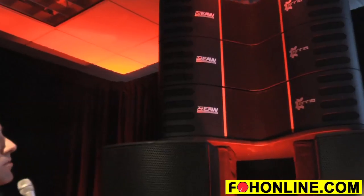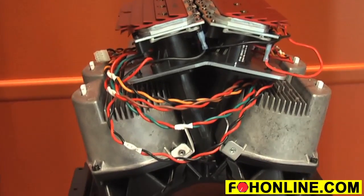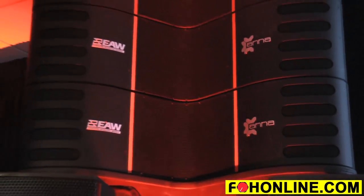Anna is based around 8 of the same high-frequency compression driver as is used in Anya, 4 of the 5-inch mids, and 2 of the high-power 10-inch woofers, each with a 3-inch voice coil that's actually a motor structure borrowed from a much larger 12- or 15-inch driver.